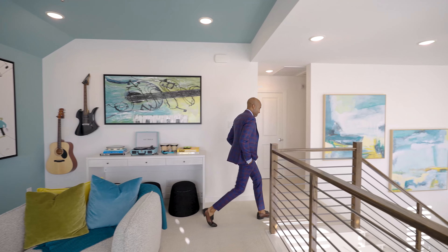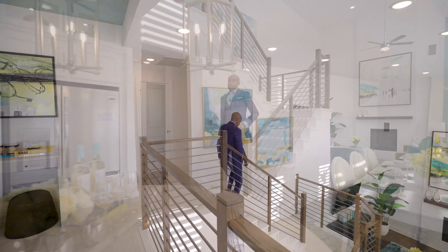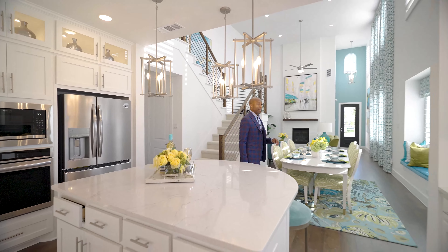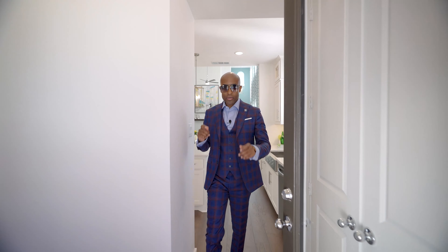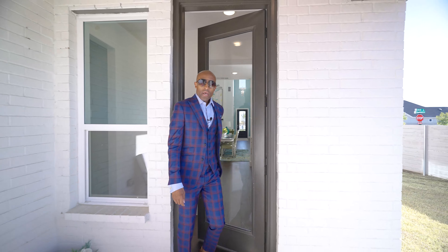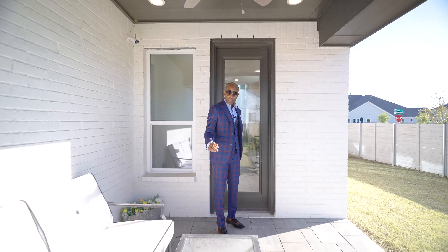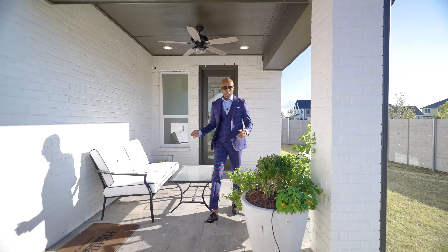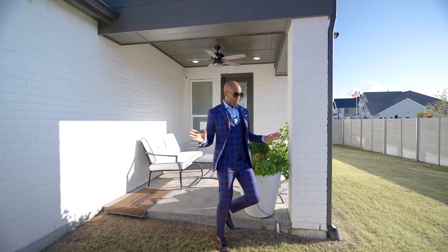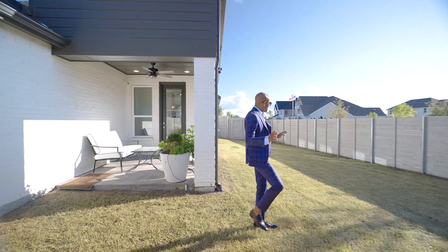Linen closet. Straight ahead we have our last bedroom — queen-size bed, two medium-size dressers, and a full dresser. Again guys, this is 2,400 square feet, but the space is distributed well — they did a great job with the homes. And again, you have a small walk-in closet.